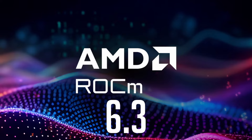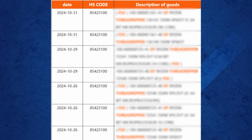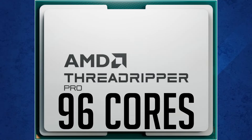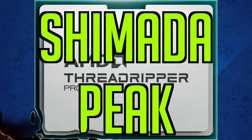A trusted leaker on X known as Ulrak29, or Everest, has shared a photo of a shipping manifest revealing two AMD Ryzen Threadripper 9000 CPUs. The lineup includes an entry-level 16-core version and a monstrous 96-core flagship codenamed Shimada Peak. The CPUs are powered by AMD's cutting-edge Zen 5 architecture and will be compatible with the huge SP6 socket.